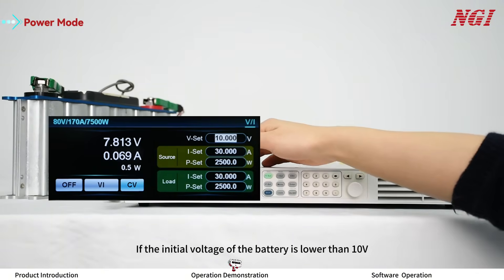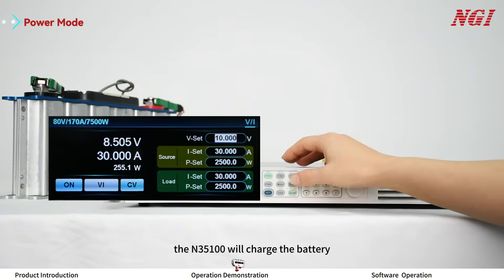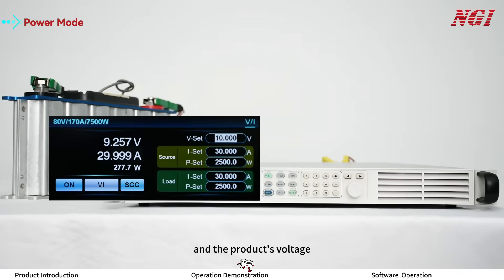If the initial voltage of the battery is lower than 10V, the ON35100 will charge the battery. The ON35100 will automatically switch between sourcing and loading based on a comparison between its own voltage and the battery's voltage.